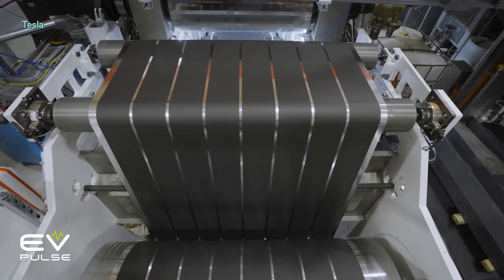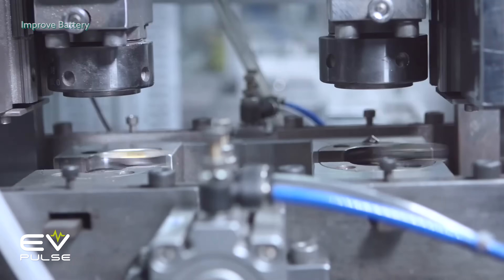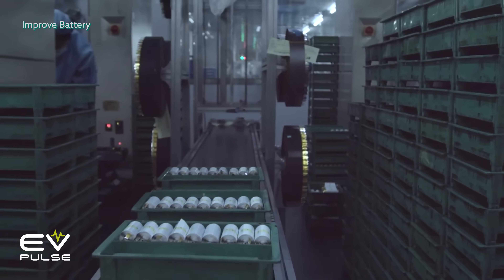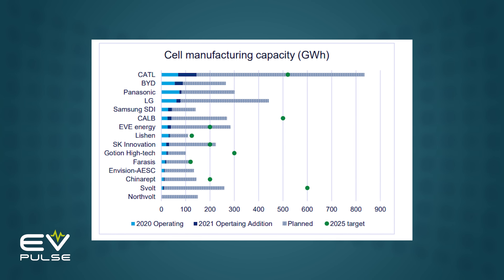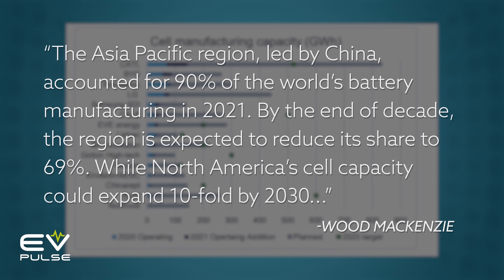Portending this growth, Wood Mackenzie, an analytics firm specializing in renewables, energy, and natural resources, expects LFP to overtake NMC sometime in 2028, as the company projects lithium-iron battery capacity will increase five-fold by 2030. In that time, China's manufacturing lead is expected to diminish. Currently, the country produces 90% of the world's batteries, but that could drop to a still-dominant 69% by the end of the decade.